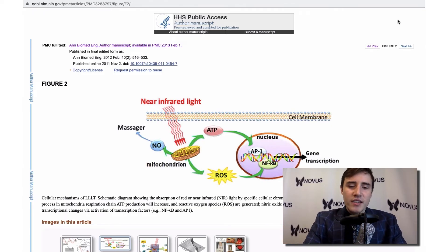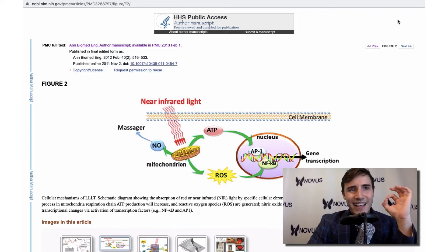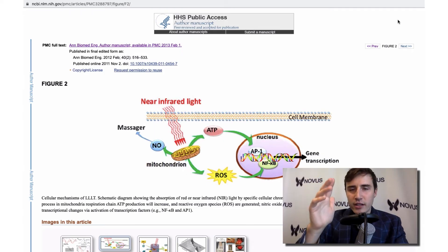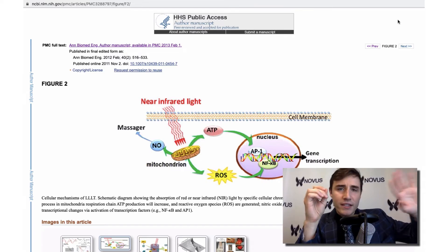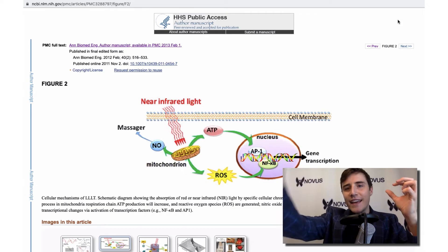Another benefit of using red light therapy is that mitochondria can get clogged by nitric oxide. Nitric oxide can reduce the amount of ATP the mitochondria produces. You may have heard of nitric oxide as the thing that improves blood flow. Red light or near infrared light, when it stimulates the mitochondria, can help the mitochondria unclog itself of nitric oxide. It releases more nitric oxide into the system, giving the mitochondria more room to turn oxygen into ATP.